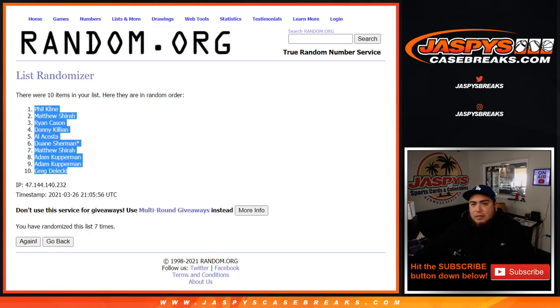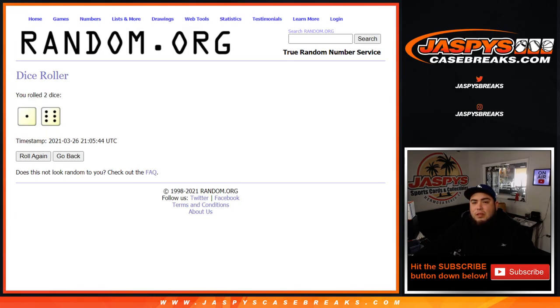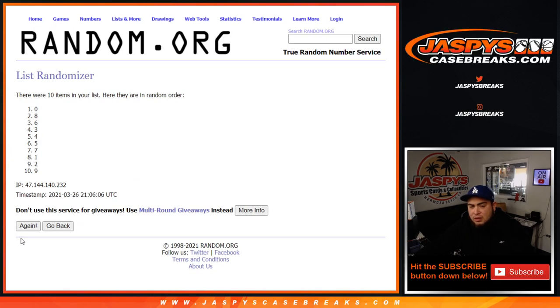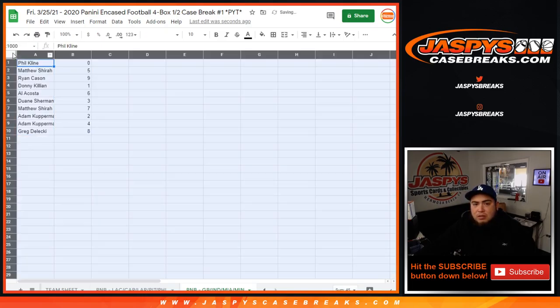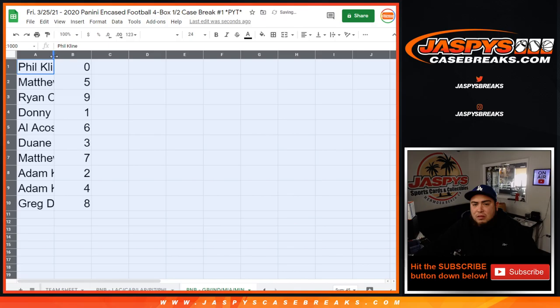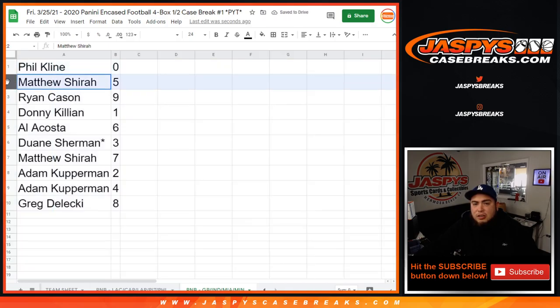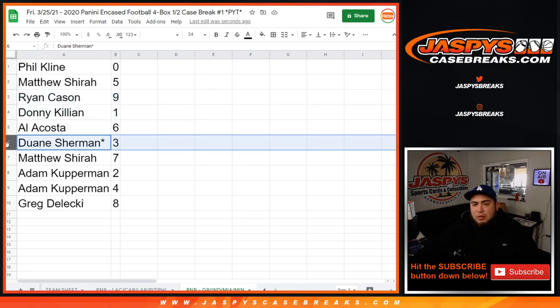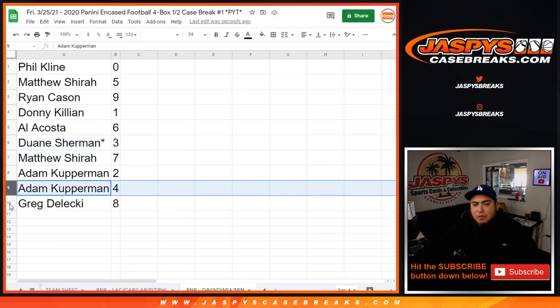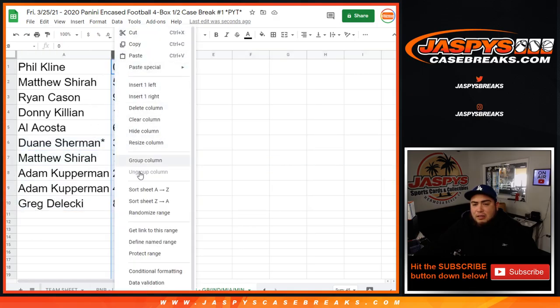Phil, down to Greg — seven times. One, two, three, four, five, six, and seventh and final time. Seven times, zero down to eight. So Phil you have zero, Matthew with five, Ryan with nine, Donnie has one. Any one-of-ones for these teams will be yours at six. Doing with three, Matthew at seven, Adam with two, four, and Greg with eight.